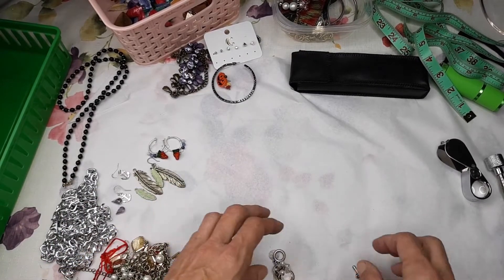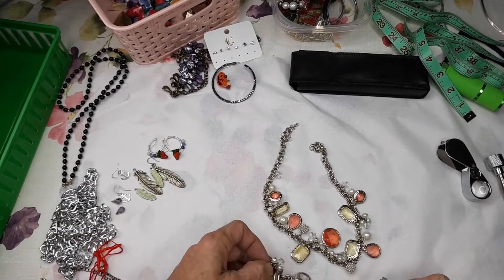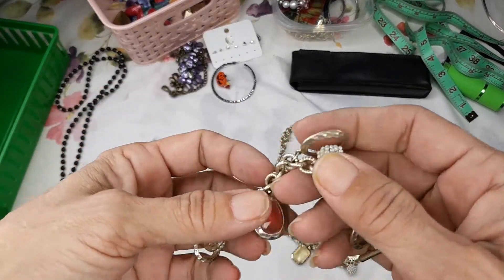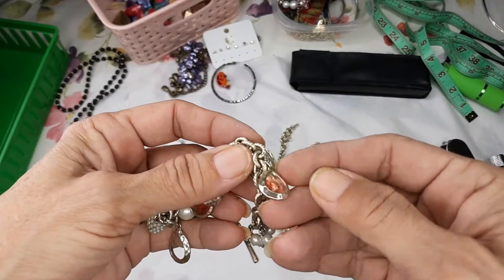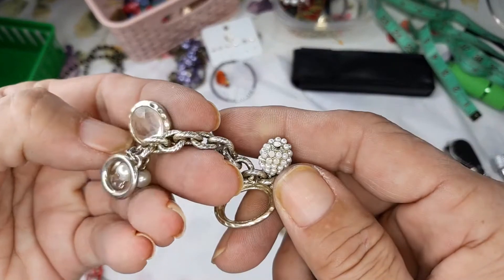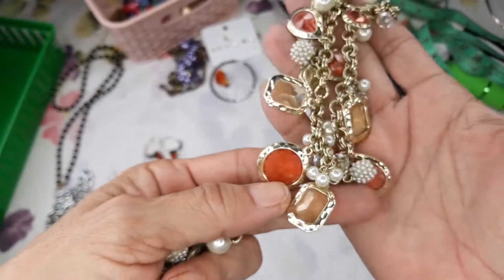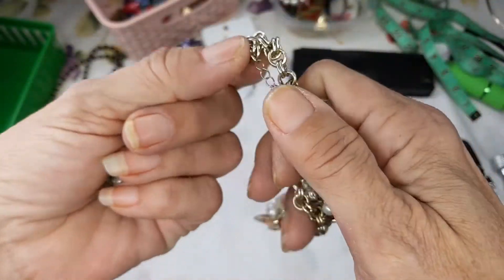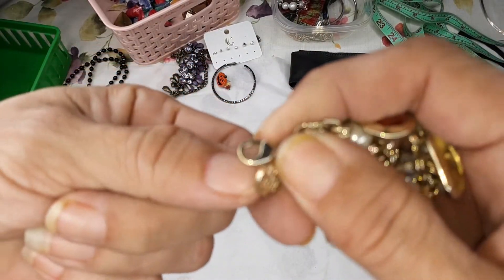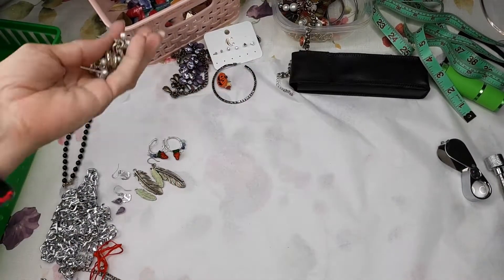I got a bracelet set and a necklace — White House Black Market. It's very pretty. There's a lot of wear on the metal, which is too bad. What I might do is take off all the beads and put those separately into a lot, and see if the chain can clean up. The necklace looks in good condition. It is White House Black Market on the hang tag. One of those I will sell and the other will go into a lot.